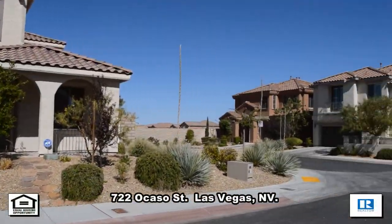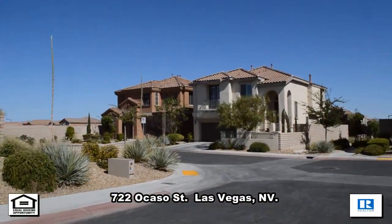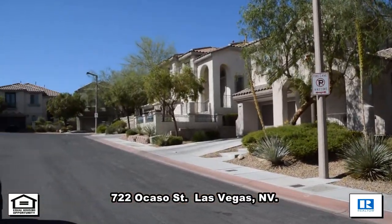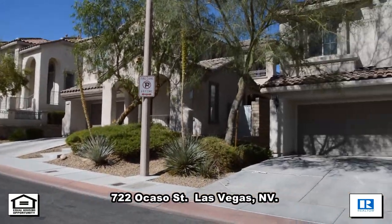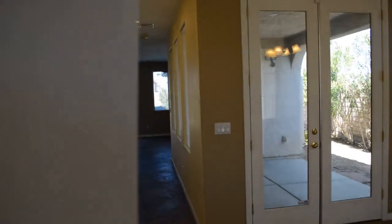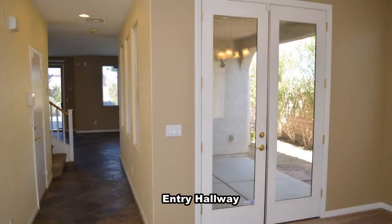A two-story house on 722 Ocaso Street in Las Vegas, Nevada. This home is located in the southwest in Summerlin, with shopping, Red Rock Canyon, and easy 215 access nearby.